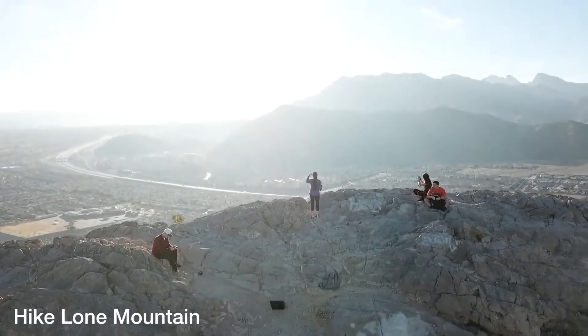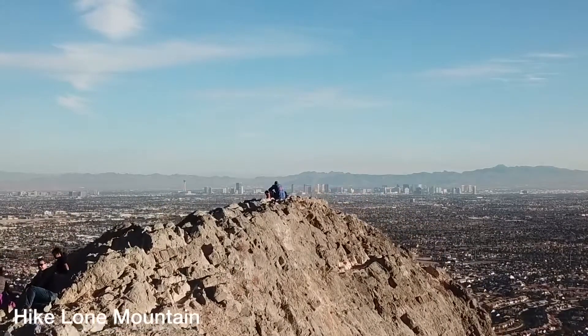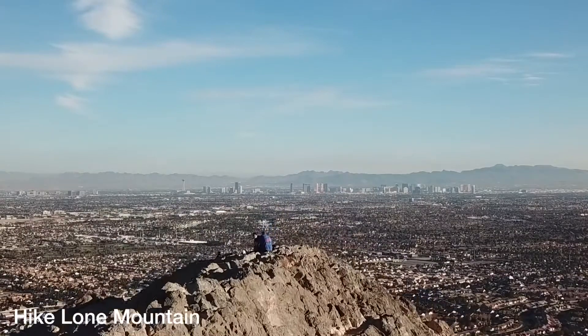Number three: hike Lone Mountain. Lone Mountain is located in northwest Vegas, and it's the perfect place for a quick getaway, a moderate hike, and an amazing view of the city.